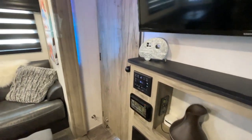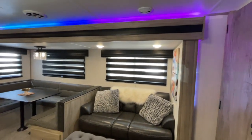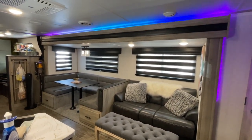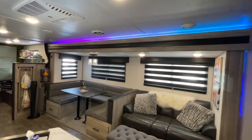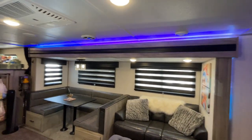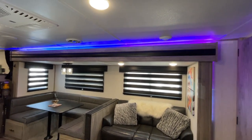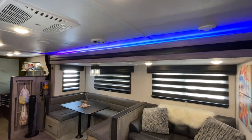We have our slide out that has our living room and dining room. As you can see, we have new LED lights going around the slide out. The original ones are still here but they're just blue and not very good, so I left them installed alongside the new LED lights so I can turn them on and off as I please.